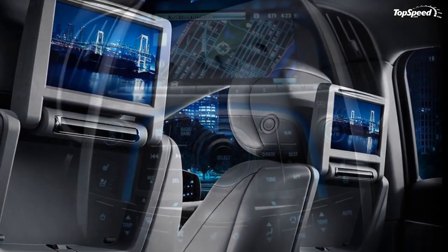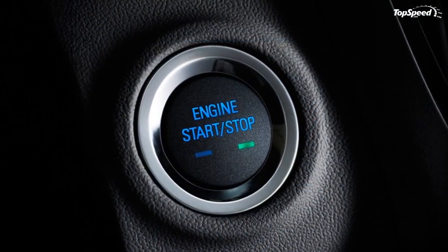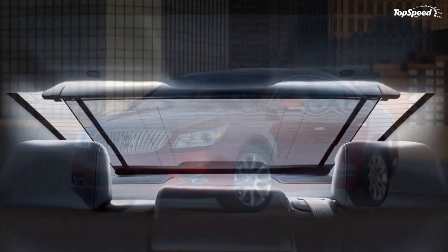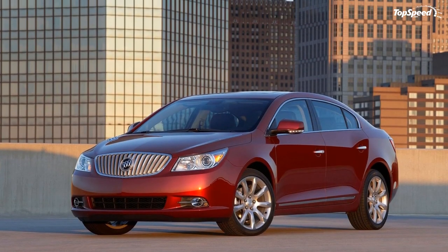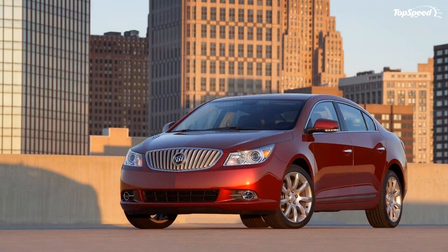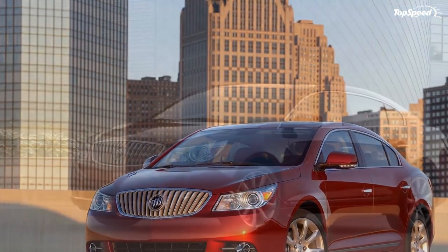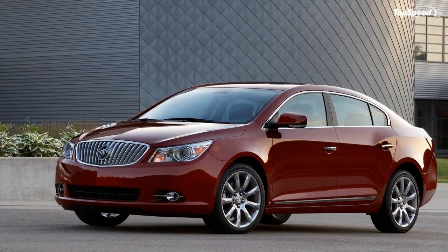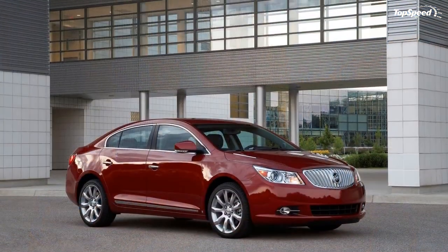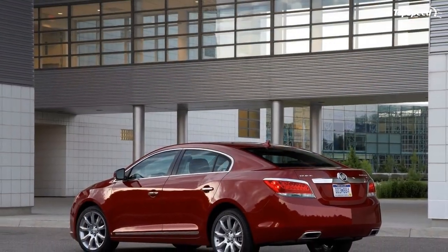The LaCrosse is also available with a rear view camera integrated into the navigation system screen. Its technology enhances a suite of standard safety features designed to meet the criteria for the NHTSA 5-star safety rating. Highlights include front, side, and roof-mounted head curtain air bags, StabiliTrak stability and traction control, and OnStar security included for the first year of ownership.